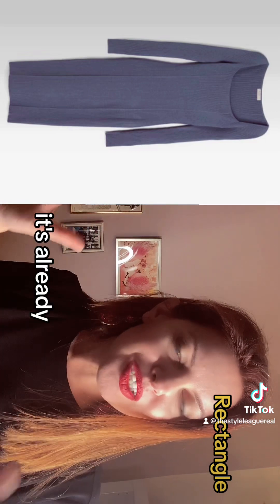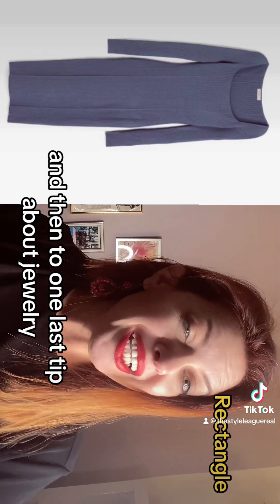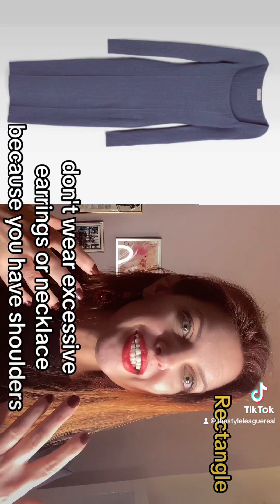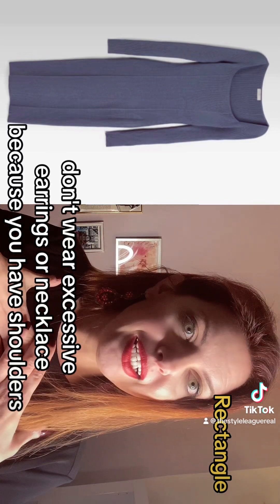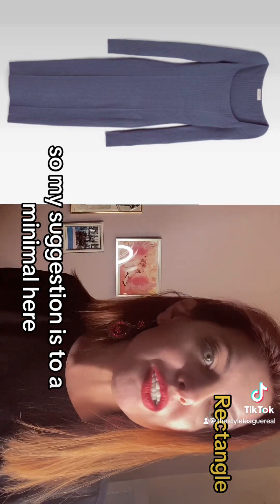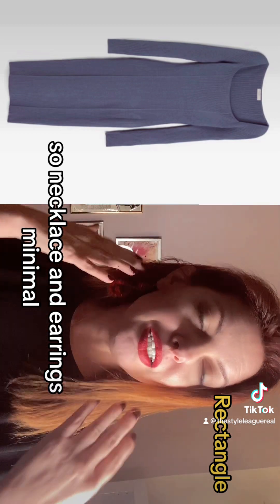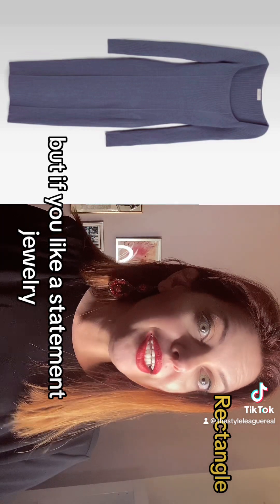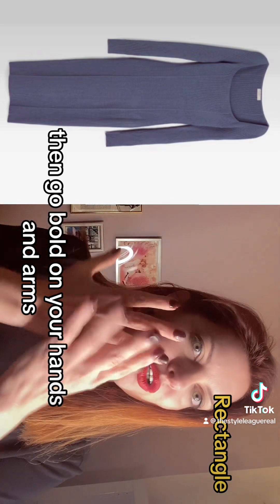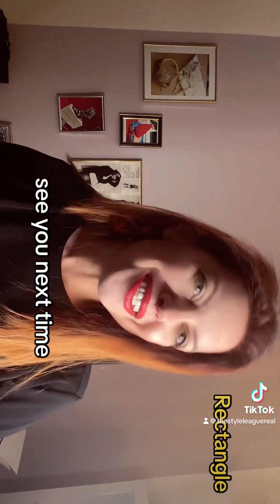One last tip about jewelry: don't wear excessive earrings or necklaces because you have broad shoulders, so my suggestion is to stay minimal there. If you like statement jewelry, go bold on your hands and arms instead. And that's it — see you next time!